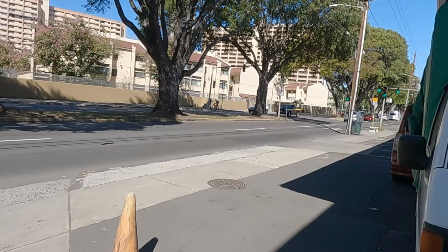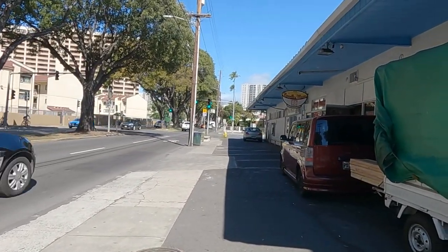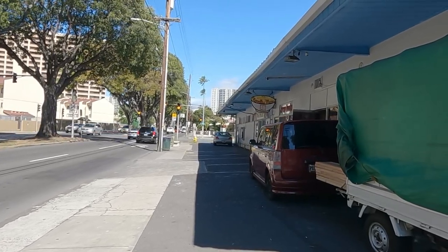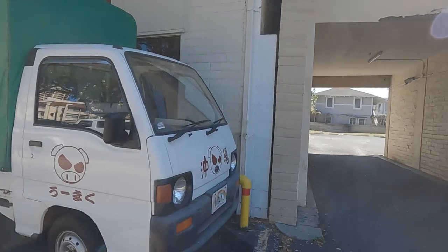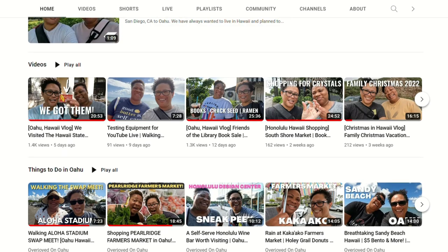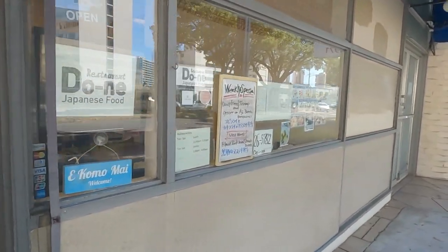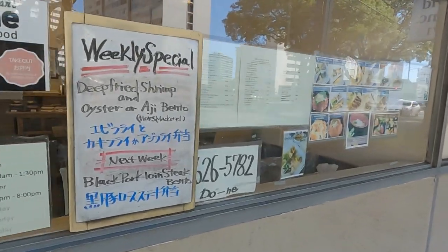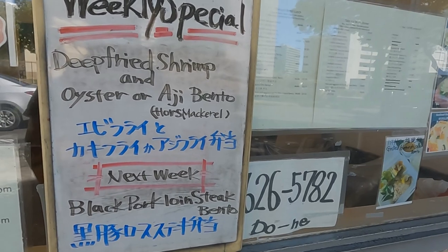We've been to the Frog House, which is the Korean restaurant I did with Bratatats. Over there is Joy Noodles Mean, which I'll check out soon. Overjoyed on Oahu did it — go check out their channel, they go all over the place and shop as well. So this is Done. Their weekly special is deep-fried shrimp, oysters, and aji bento, which is mackerel.